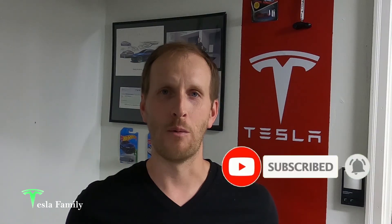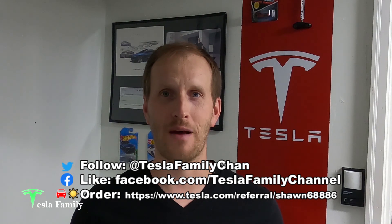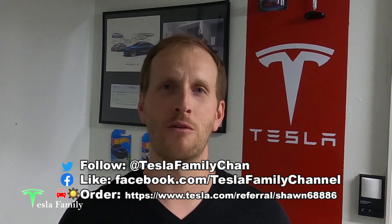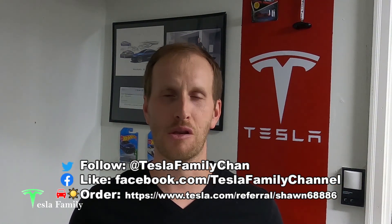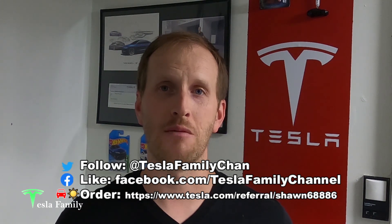Thanks for watching the video. If you really enjoyed it, make sure you subscribe to the Tesla Family Channel here on YouTube. We really appreciate all of our subscribers and everyone who watches our videos. If you have any questions, feel free to leave a comment down below and I'll get back to you soon. Check out all of our other videos as well, and follow us on Twitter at TeslaFamilyChan. Use my referral code to buy a new Tesla and you will get 1,000 free Supercharging miles, or if you use my referral code to buy Tesla solar roof or solar panels, you'll get a $100 reward after system activation.